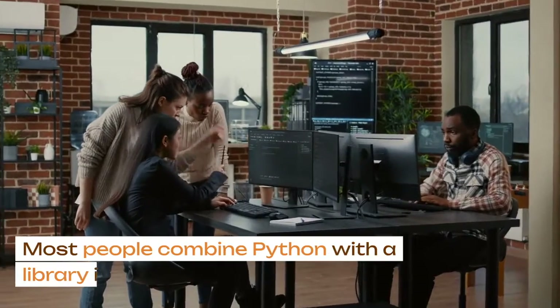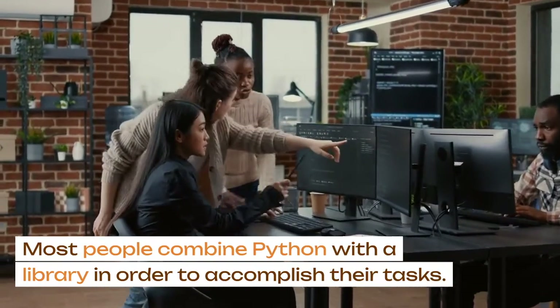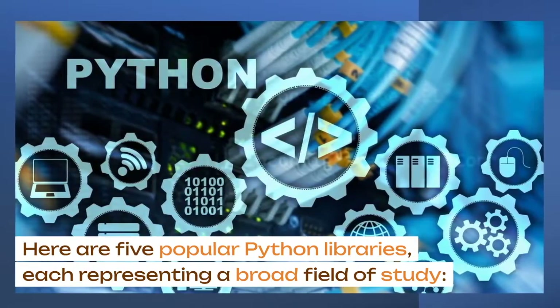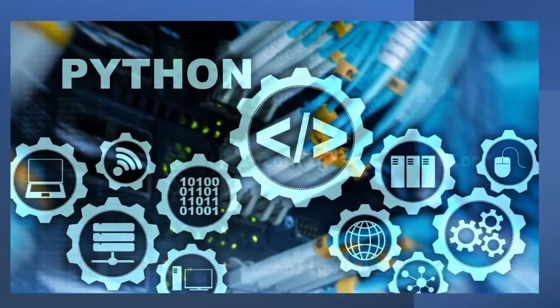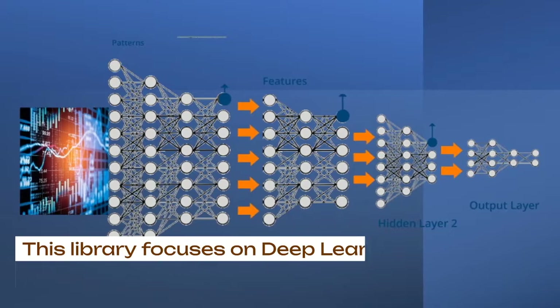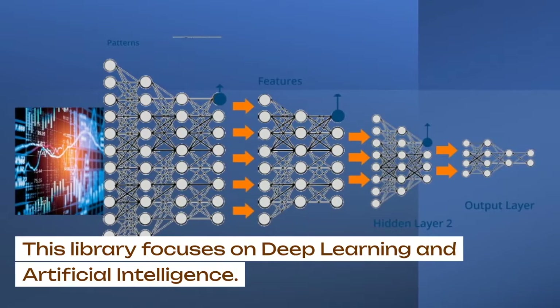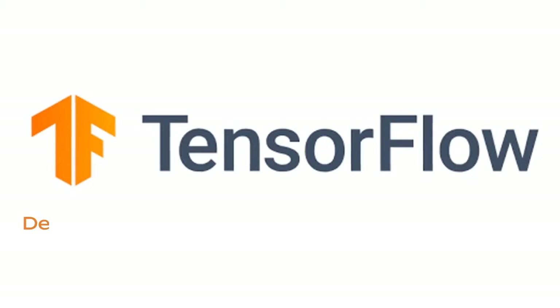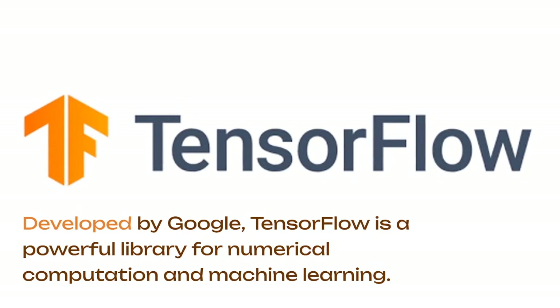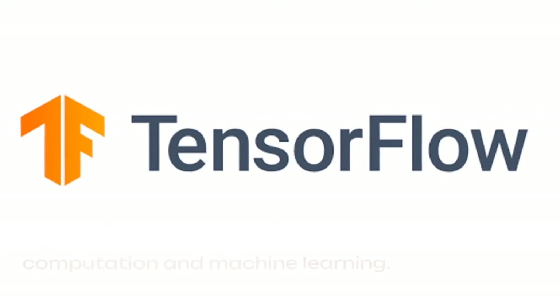Most people combine Python with a library in order to accomplish their tasks. Here are five popular Python libraries, each representing a broad field of study. Number one, TensorFlow. This library focuses on deep learning and artificial intelligence. Developed by Google, TensorFlow is a powerful library for numerical computation and machine learning.